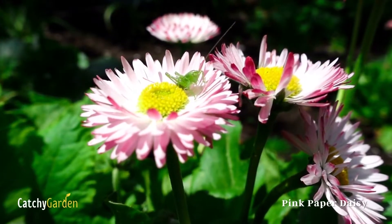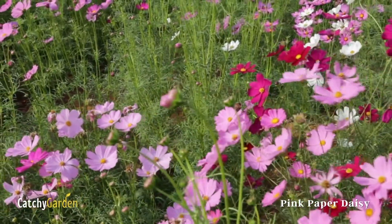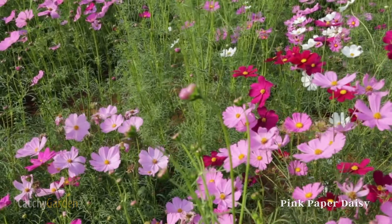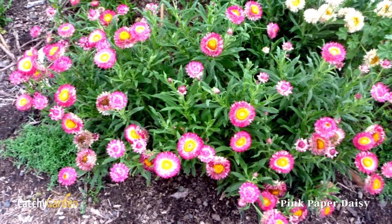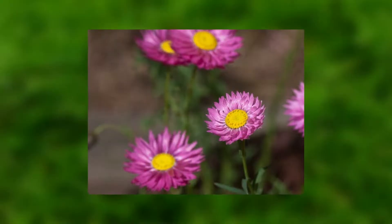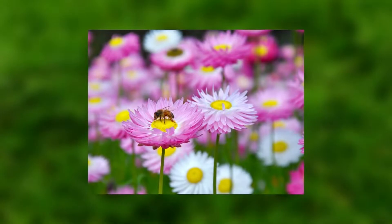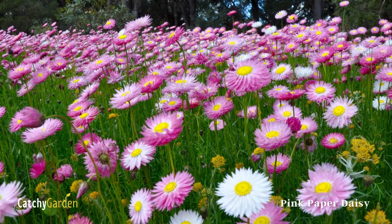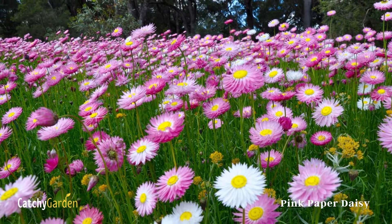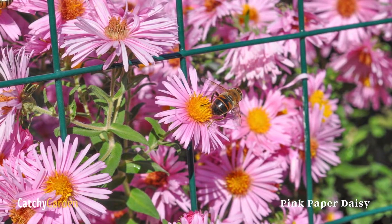Number one: Pink Paper Daisy. The pink paper daisy is a staple of any well-kept cottage garden because of its ease of cultivation. These pretty pink blooms are just as happy in a pot as they are in the ground, and will flower for up to 14 weeks at a time with proper care. When they are ready for picking, place them in a pretty vase or dry them by hanging them upside down in a dark, well-ventilated room. Plants are hardy in USDA zones 9 through 11.